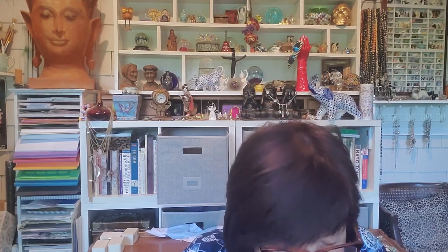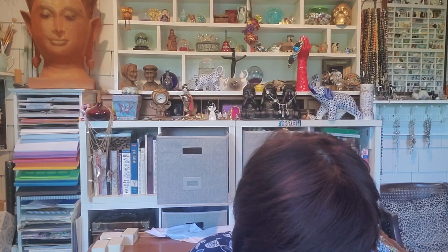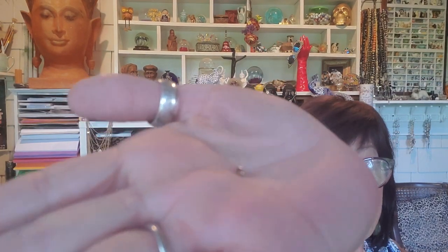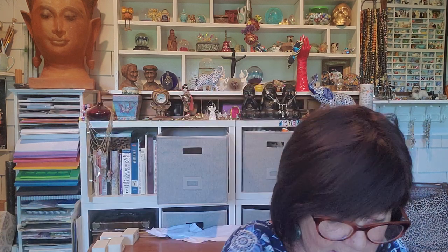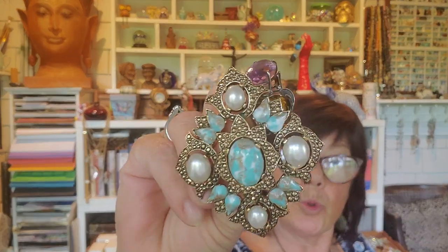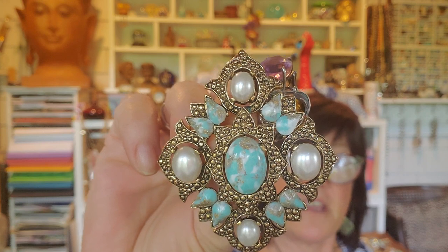Oh, I see one little tiny 10K ear back — it says 10K right on there, a little tiny ear back. Yeah, that's it! But I did find a couple of really great things at that estate sale and I will be bringing them all to you this Sunday at 5 PM Pacific time. Come on over and I'll see you there. Have a beautiful and blessed day — bye bye!